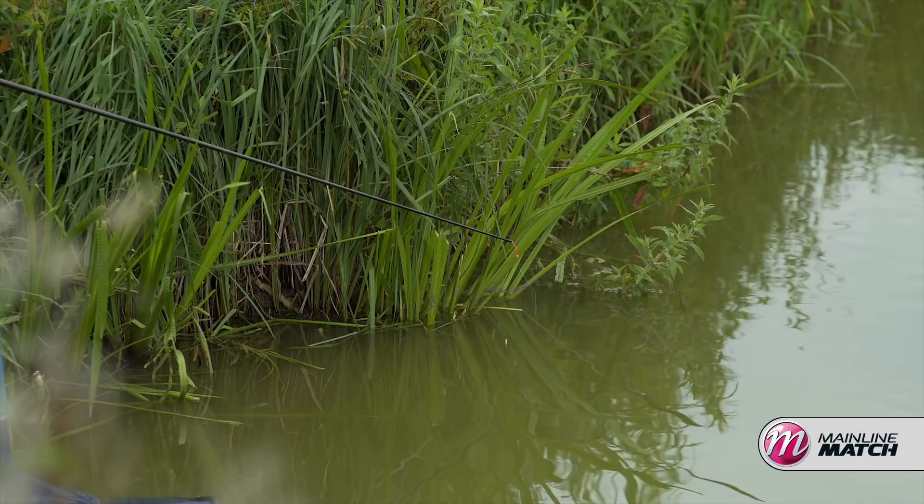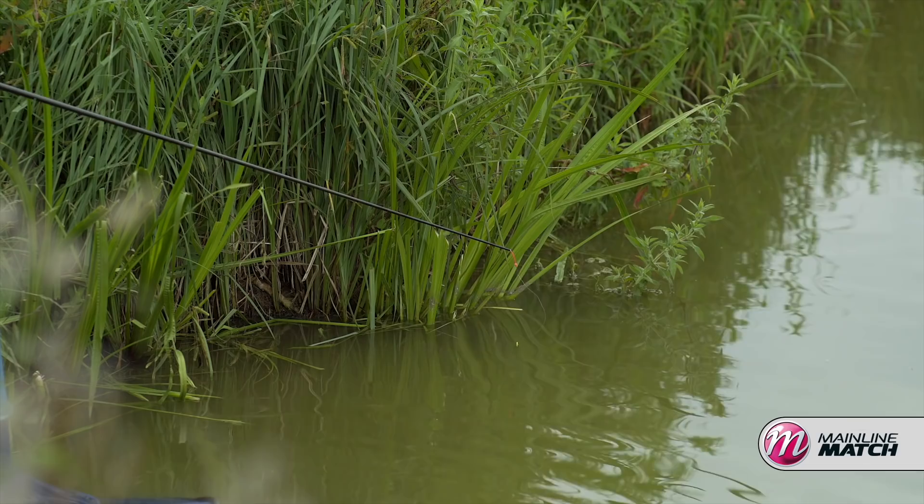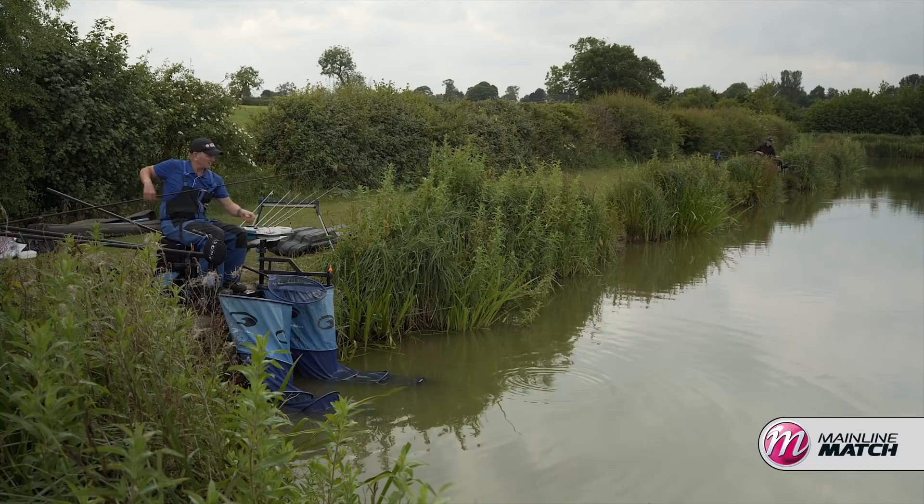Just got to be patient because the big fish are not daft — they'll hover around your bait, they'll leave your bait alone until yours is one of the last particles there. I think I need to feed a little bit more and I'm going to do it.